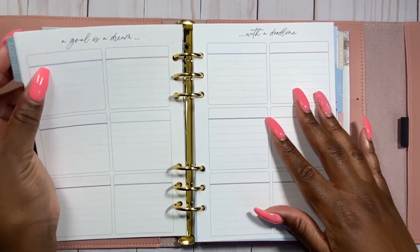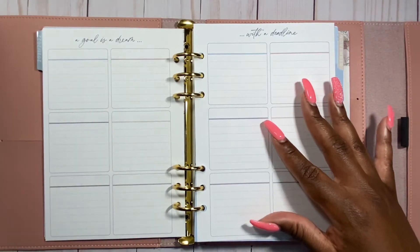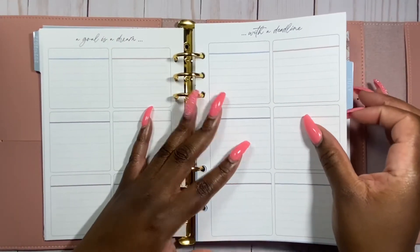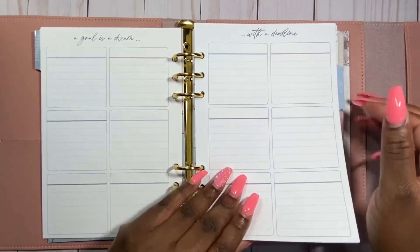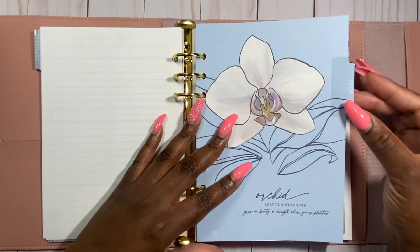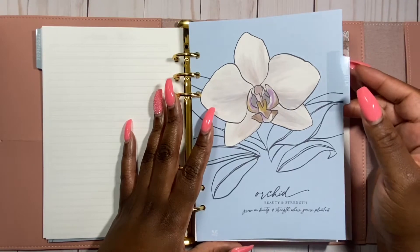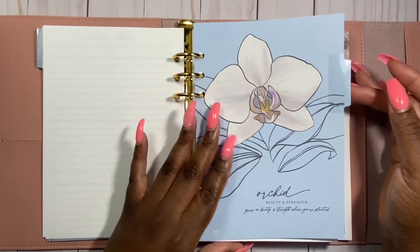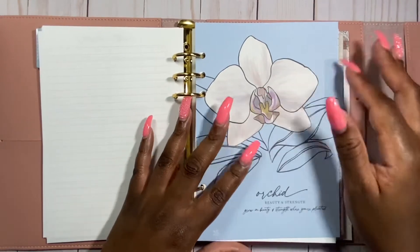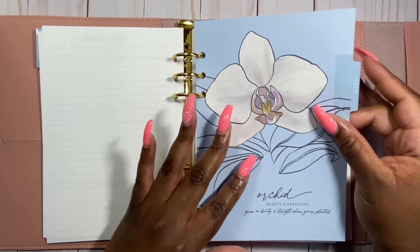Of course you still have the monthly section here, where you can do all your monthly planning — January, February, however you want to do it. The saying goes, 'A goal is a dream with a deadline.' The colors are sticking with the orchard theme. It starts in July — I really want to start it now, but I can wait unless I find some inserts. The orchard section has each flower with a meaning: 'Beauty and strength, growing where you are planted.'